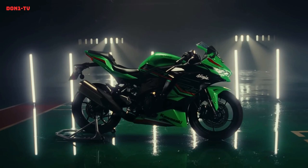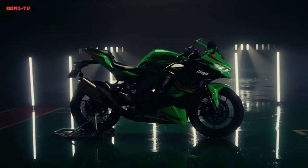Other notable features include a lightweight aluminum perimeter frame, fully adjustable suspension, Brembo brakes, and a color scheme inspired by the Kawasaki Racing Team. Check the next video for more information about the Kawasaki ZX4 RR.